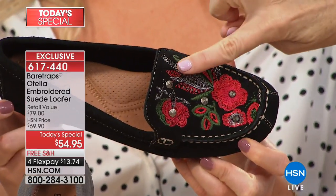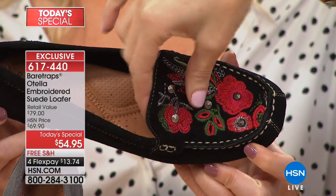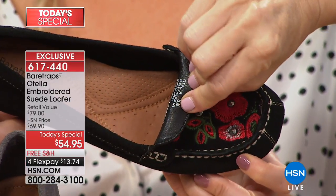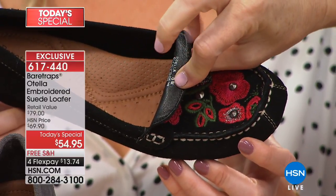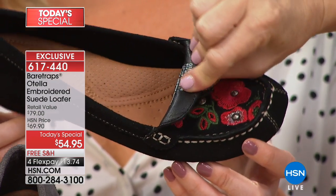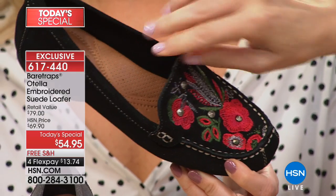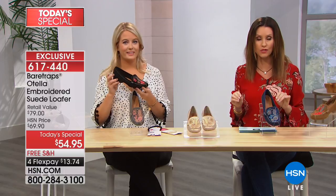You also get that hematite tone studding, which will not go anywhere. We have wide widths and half sizes available. The stud doesn't go through the inside — sometimes you see a stud and think that's going to hurt the top of my foot, but Bear Traps is all about comfort — handcrafted styling but so smooth and soft on your foot. Today you can get it on flex pay for $13.74. We have your size right now, sizes 5.5 through 12, medium and wide width.